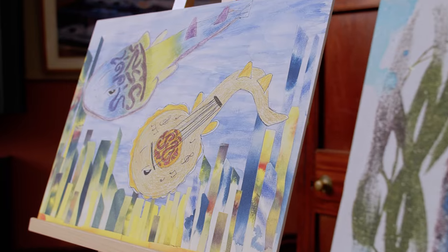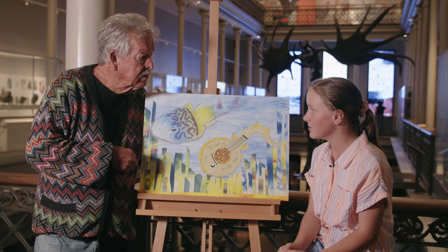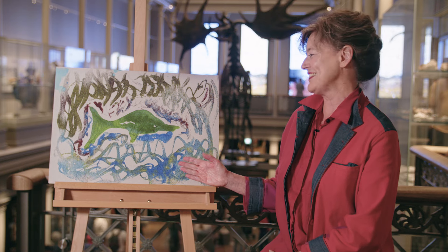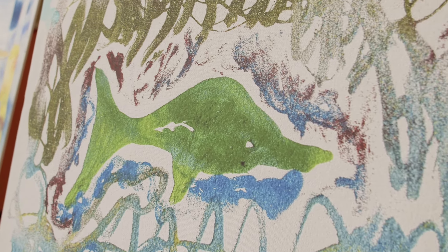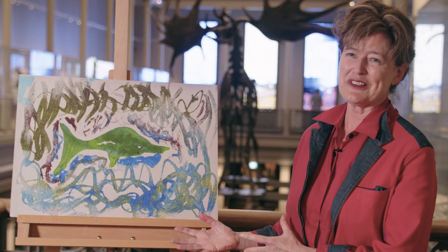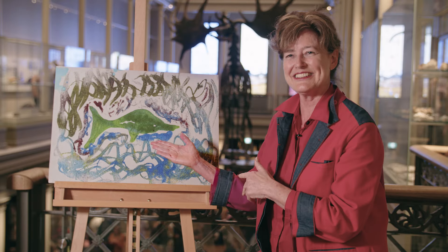I did the Southern Shovelnose Ray based on the description and when my imagination ran wild. So this is the Whitefin Swell Shark, and this is the work that I chose by Wilton. I chose it because it's so full of energy, so immediate in its response. It's put the shark in its context.